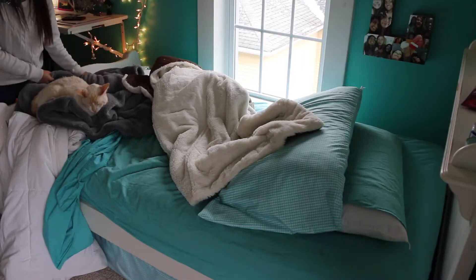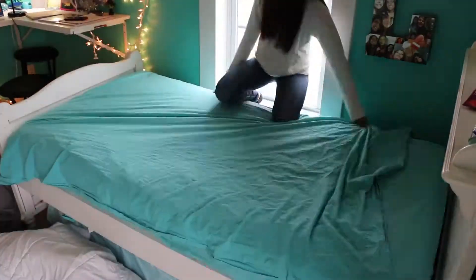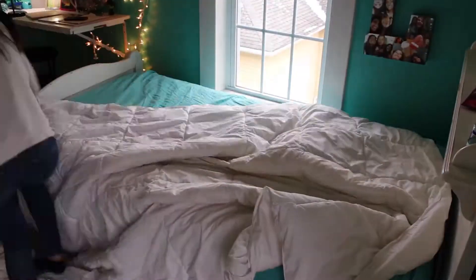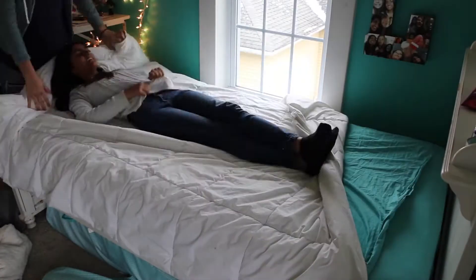The first step to making your room a little bit nicer and neater is to make your bed. Now you want to pick up all of your clothes off the floor and put them in a basket or something to hold them.